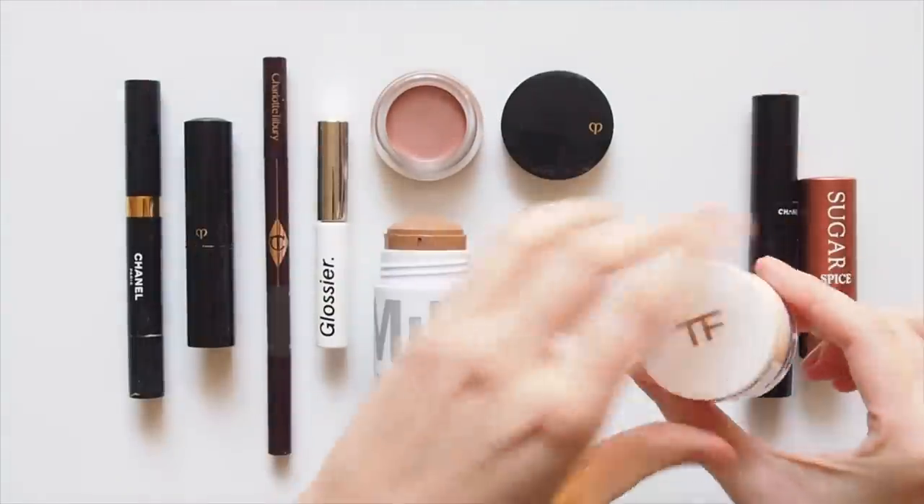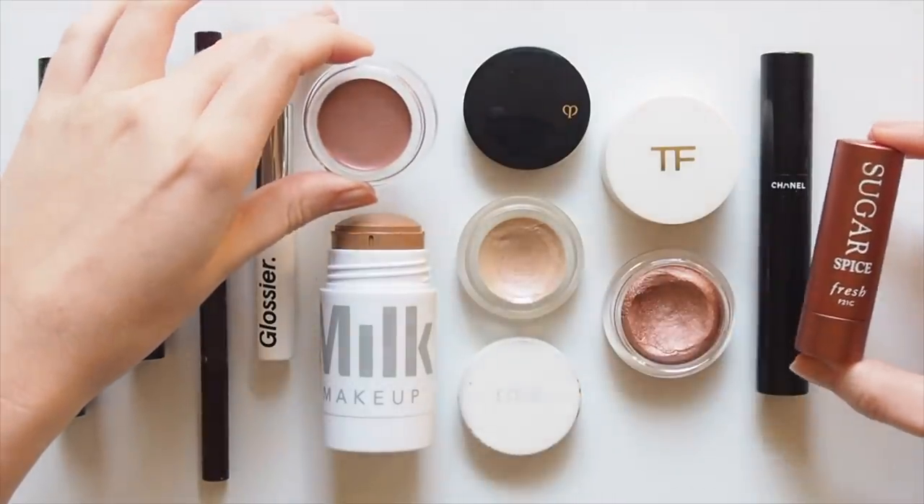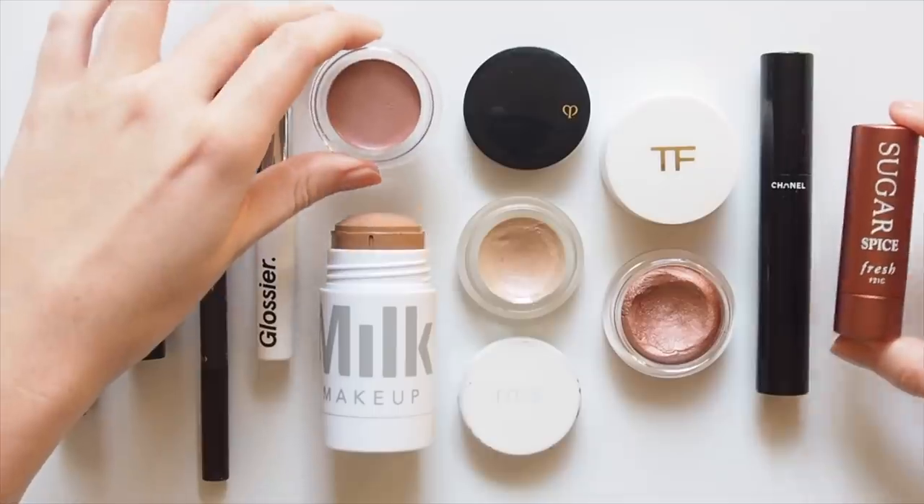There are some holy grail products that never change, but the elements I switch up most are cheeks, lips, and eyes. Cream colour is most fun to play with for me, adding subtle pops of colour.